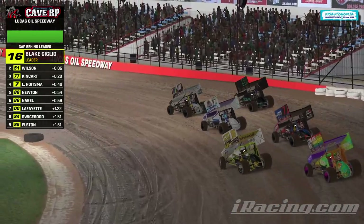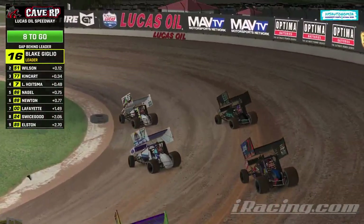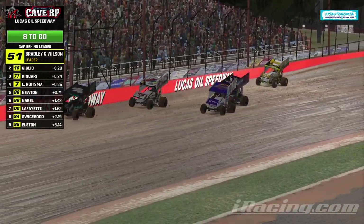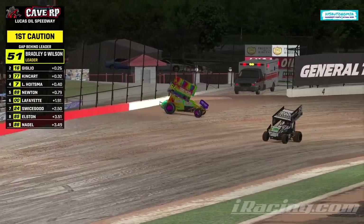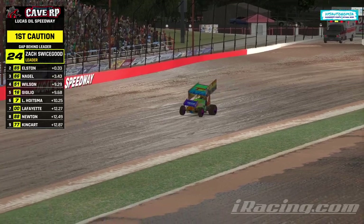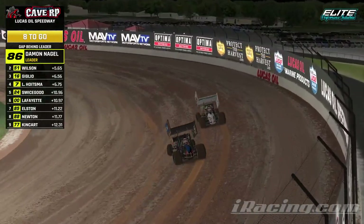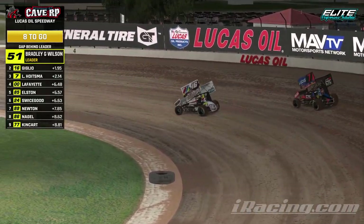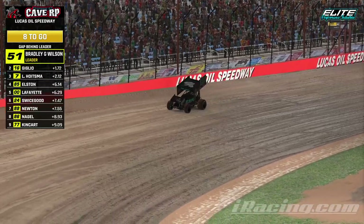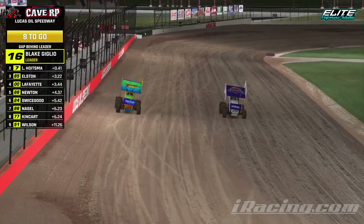Giglio and Wilson battle for the lead. Wilson's going to get that momentum up high as Nagel goes around — caution comes out on lap number one. Nagel unable to hang on to the 86; he'll go to the back of the field. Sorry, couldn't get slowed in time — wasn't expecting a spin.